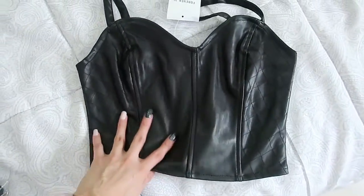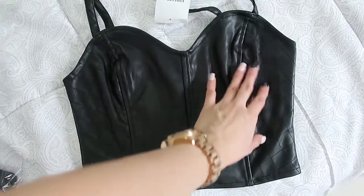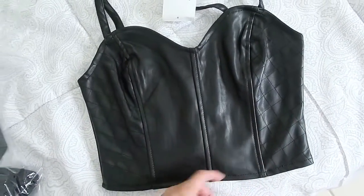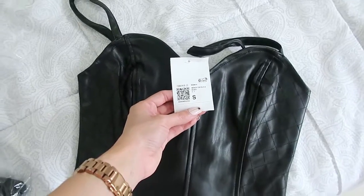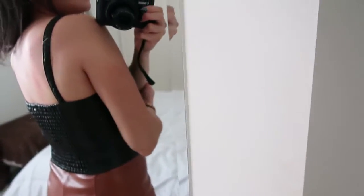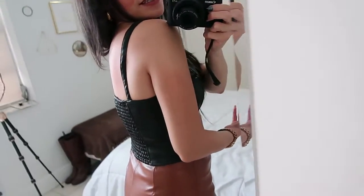The next piece is this one, which is a black faux leather with a quilted pattern. On the back it has an elastic. This is a size small. I just took off the bodysuit I had and my skin was left red because yes, it was tight — it was hard to put on and take off.